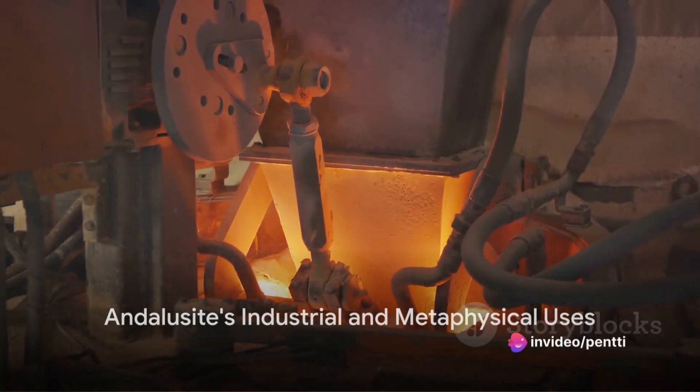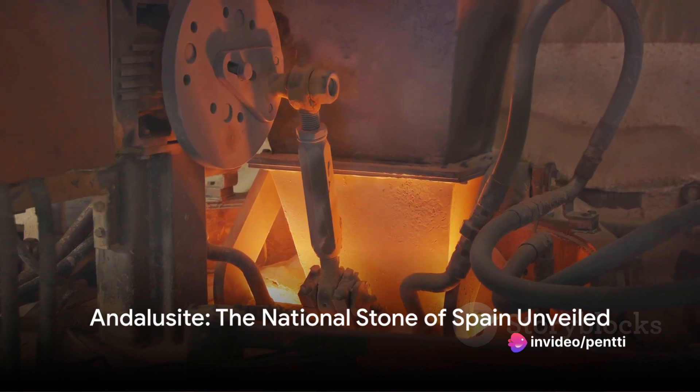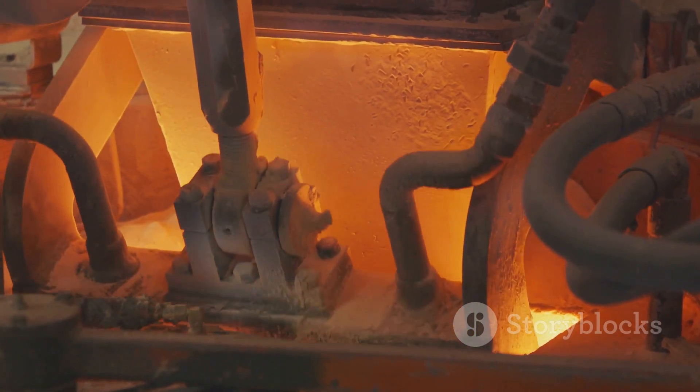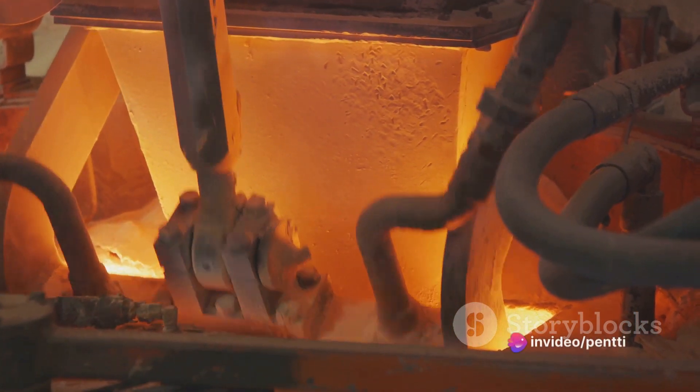But Andalusite is not just a gem for jewelry. It finds its use in the industrial world too. Thanks to its high heat resistance and low thermal expansion, Andalusite serves as an important component in the manufacture of spark plugs, high-grade refractory materials, and even in glass for various industrial applications.